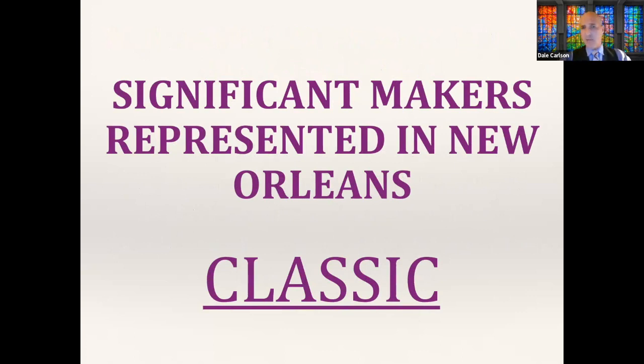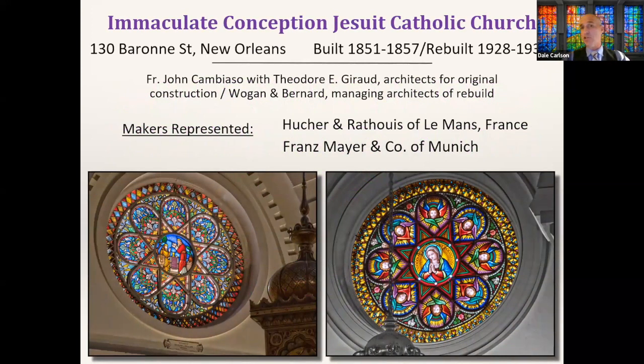Who makes the best stained glass? In my personal opinion, it is most definitely Catholics, and we're going to cover quite a few Catholic churches tonight. Let's start with a trio of classic makers — 'classic' meaning the founding name for the company died over a century ago in most cases. We'll go right back to the campus of Immaculate Conception Jesuit Church in the Central Business District, which has a stunning stained glass collection. Known makers there include Pucher and Rathwee from Lamons, France, and Franz Mayer and Company of Munich.